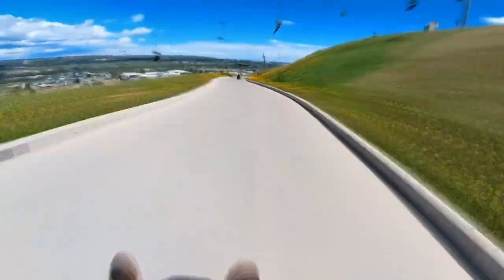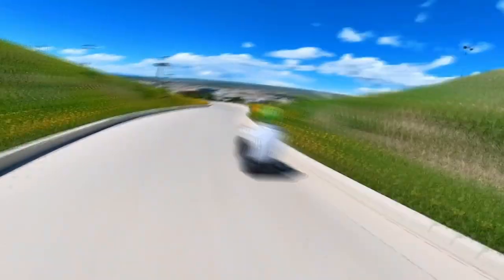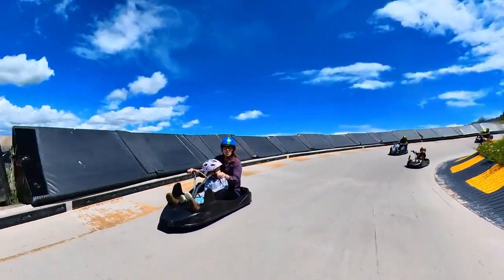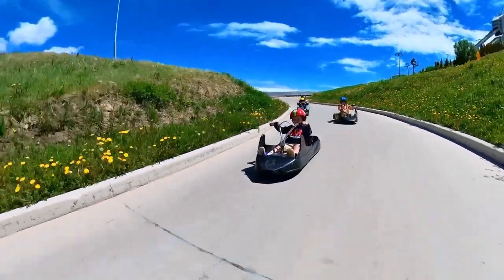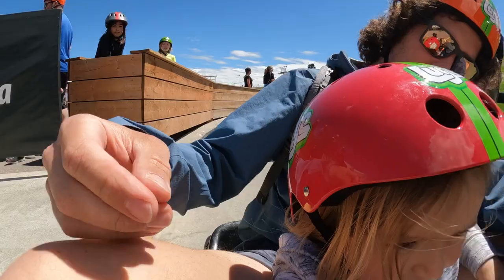The little kids double up with adults, but other than that, everyone gets a mini quick instructional crash course, and then it's off to the races. Aria, was that too fast? No!